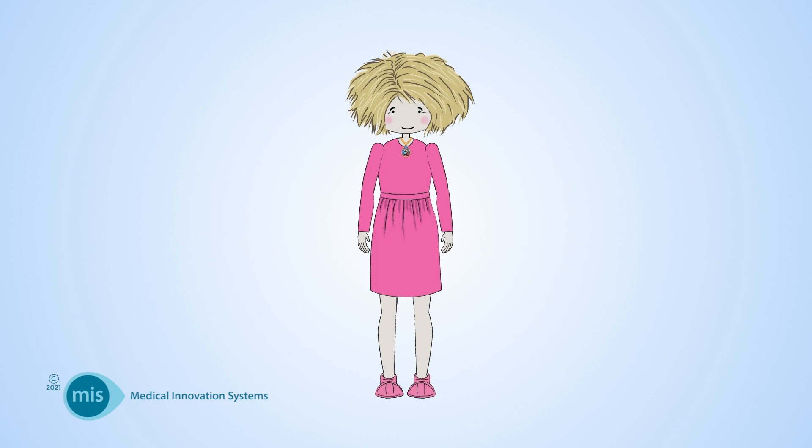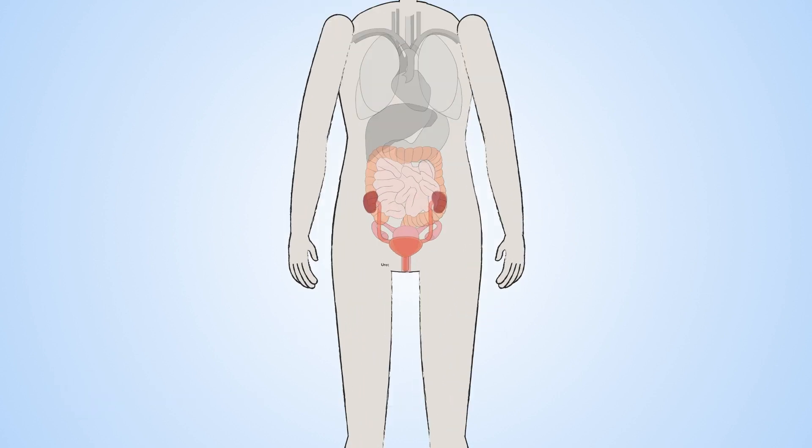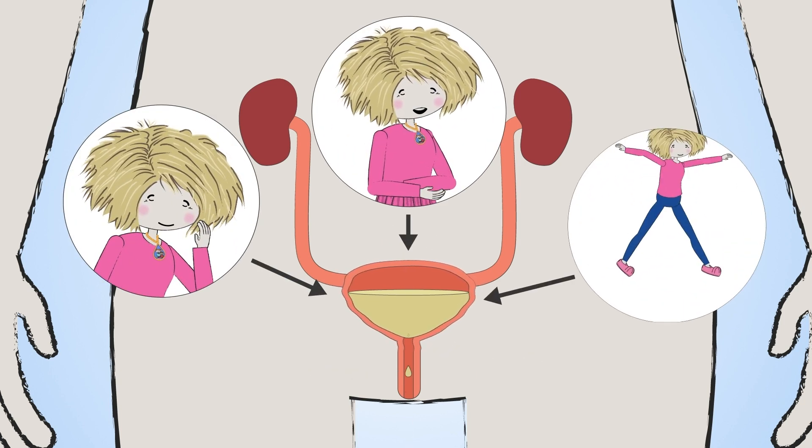This video discusses the four main surgical procedures available to women considering surgery for stress urinary incontinence. Stress urinary incontinence is when urine leaks from the bladder when coughing, laughing, or exercising.